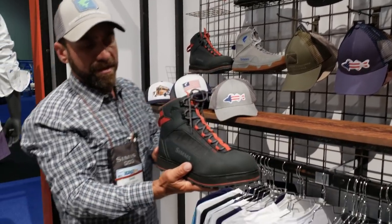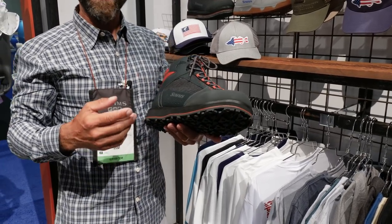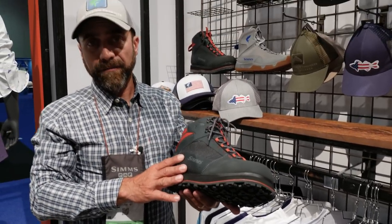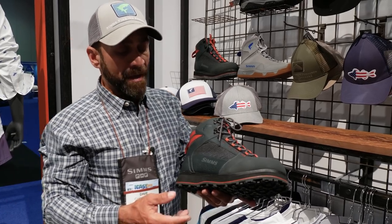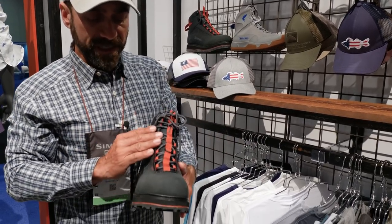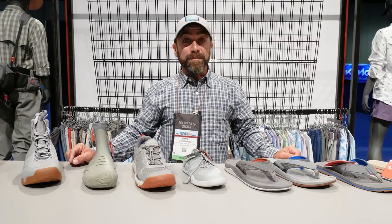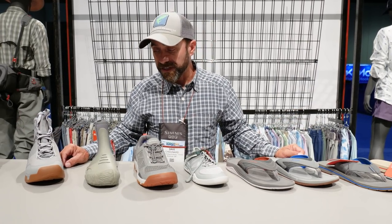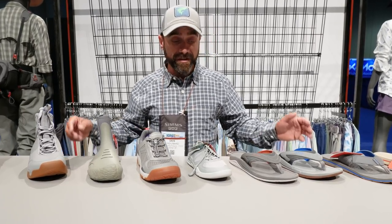We're also coming out with our tributary boot. This is going to set a new quality level and design level at $99. Our thoughts here is now an angler can get a $179 tributary wader and a $99 tributary boot, and be out the door at $279 to get started in this wonderful world of fishing. It has a proprietary outsole typically found in much more expensive boots, and we are very sensitive to the corrosion-resistant materials to give more versatility. Welcome to the wonderful world of saltwater wade fishing with Sims.